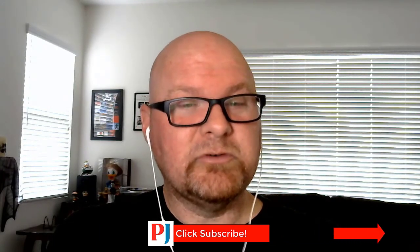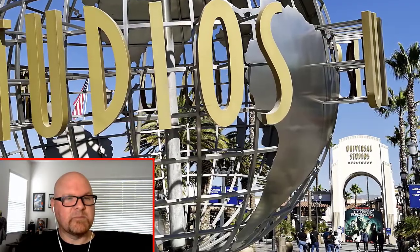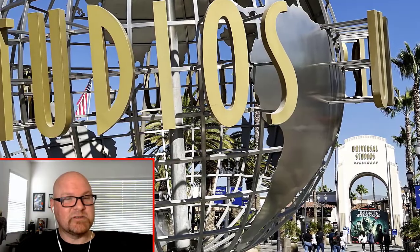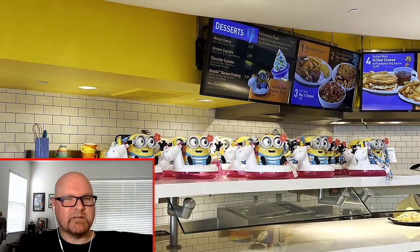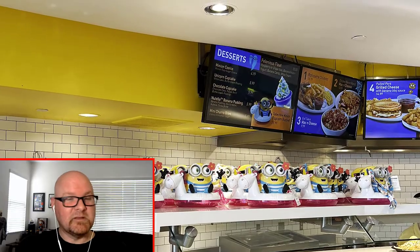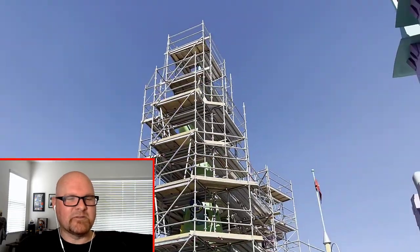Before we do, make sure you click below to subscribe to our channel. As I mentioned with our Magic Mountain update yesterday, it was an absolutely beautiful day in Southern California, as you can see here. My main goal for the day was actually to get one of the Minion Halloween popcorn buckets. Apparently they had been sold out a couple of weeks before this even happened, but the park kept putting it out on their social media, so I kept looking.